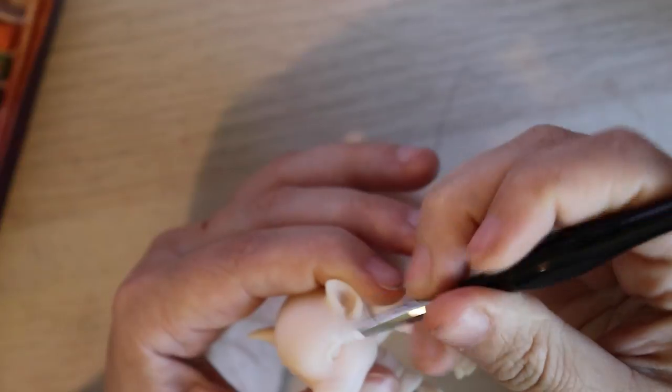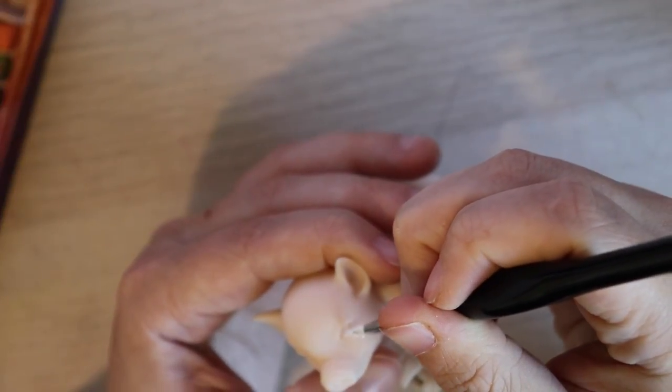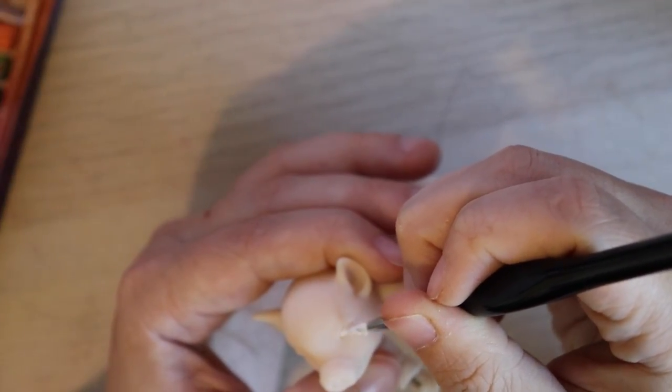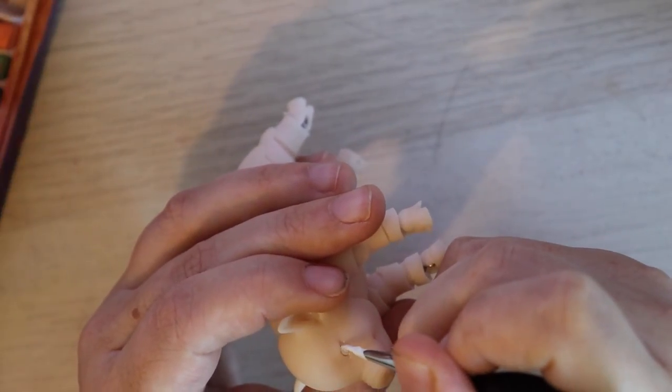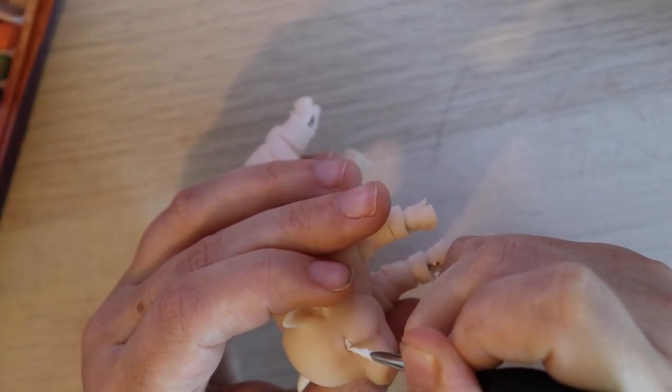Using white acrylic paint I paint into the eye wells. This doll does not have inserted eyes so I'm gonna have to paint the eyes on myself, which is really challenging when the eyes in question are this small.